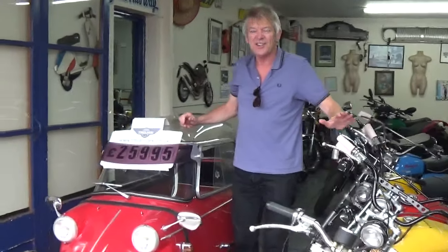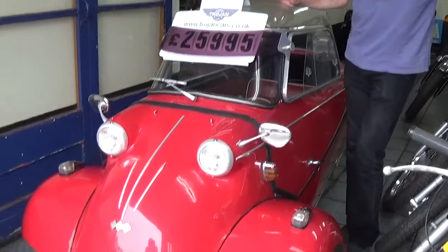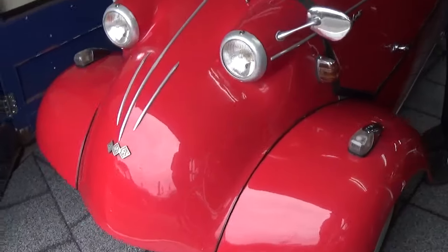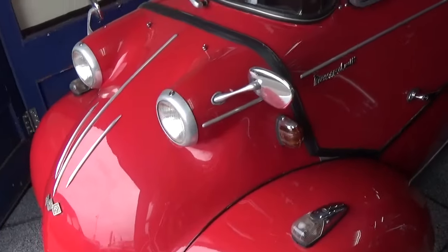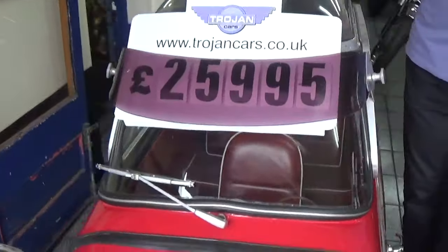Hi, this is something you don't see every day. This is a 1963 Messerschmitt KR 200. It's had the same owner for the last 25 years and he has spent an absolute fortune on it.